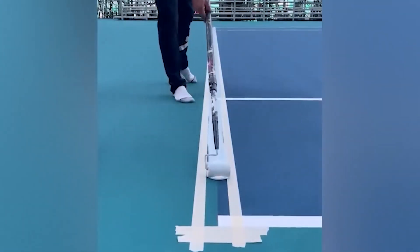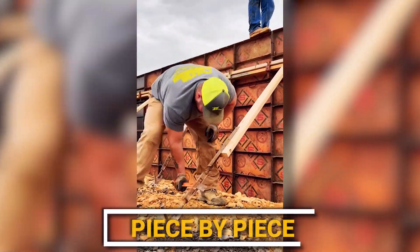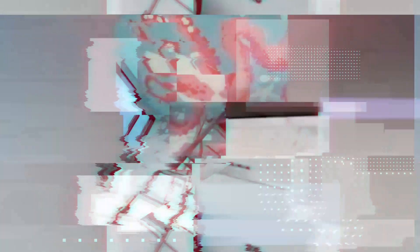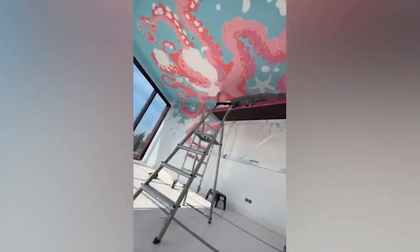I couldn't make lines this perfectly straight if you gave me a ruler. While other workers are still building fences piece by piece, these guys finished the whole job with one pour of concrete.